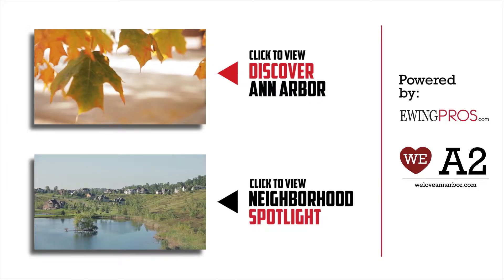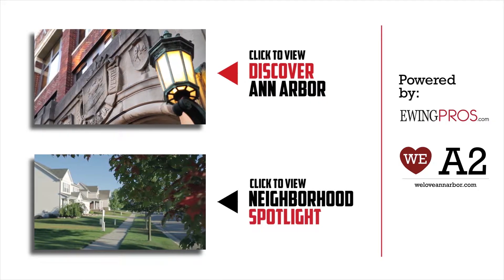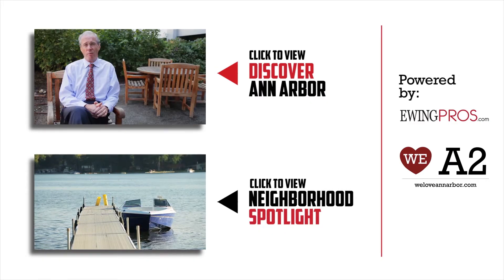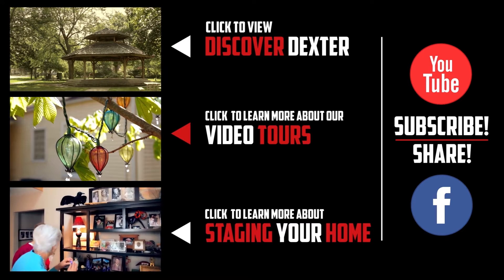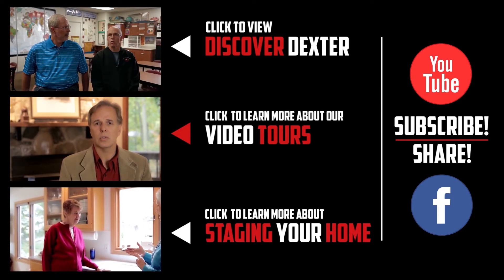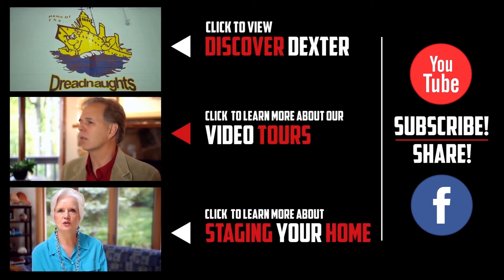If you'd like more information about Ann Arbor or any of its great neighborhoods, be sure to check out our short film Discover Ann Arbor or any of our neighborhood spotlights by clicking on either video below. If you enjoyed this video or any of our others, feel free to show it by clicking the like button or leaving a comment below. And don't forget to share us with your friends on Facebook or subscribe to our YouTube channel. Thanks again.